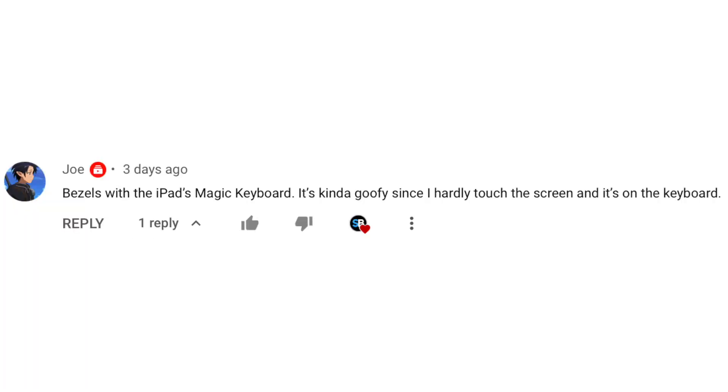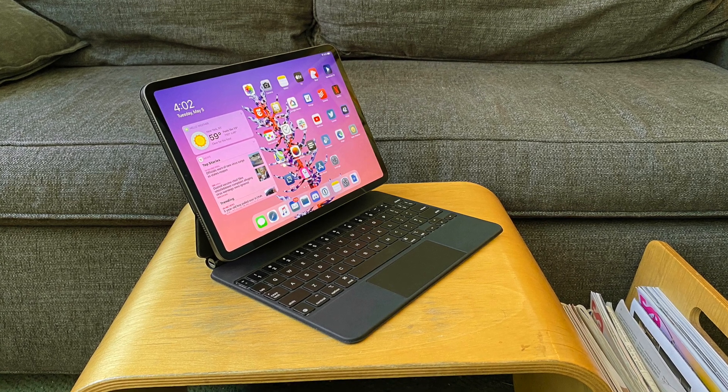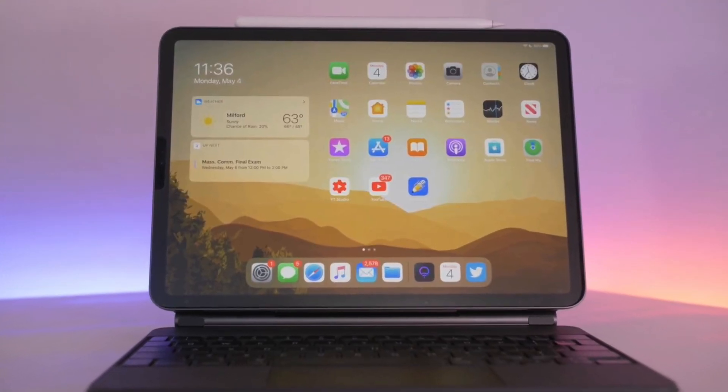Joe wants the bezels to be thinner with the iPads, and says he mostly uses it with a Magic Keyboard, so since he's not touching the display, the bezels do look goofy. I did not consider that — that is a fair point, and I guess that could be Apple's justification for giving us thinner bezels with the iPad.